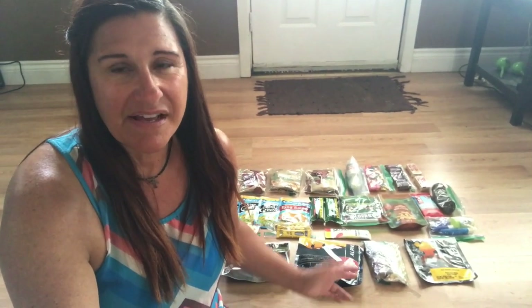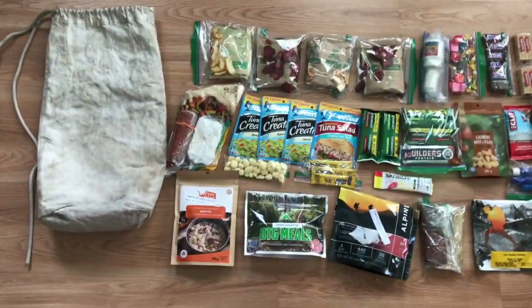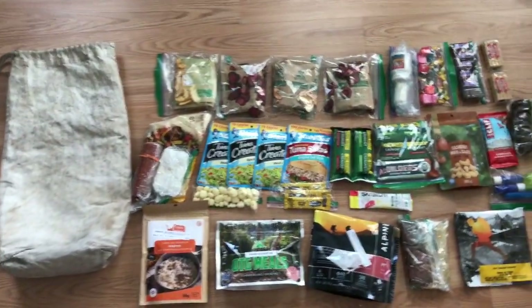Tomorrow is Canada Day and I am heading out on a five-day, four-night trip. I'm packing my food right now and since you guys seem to really love my food videos, I thought I would do a quick video on what I'm bringing. This is supposedly a tough loop — 21 portages — and I want my food to be very light and very simple, so it's a little different than other trips. I'm gonna flip the camera around and show you what I've got.